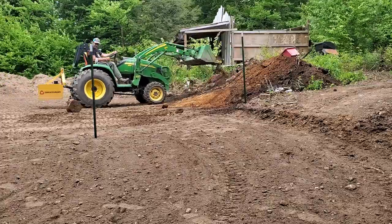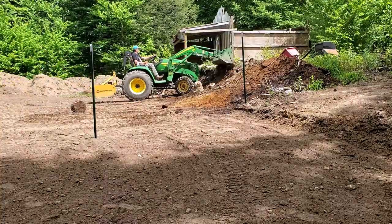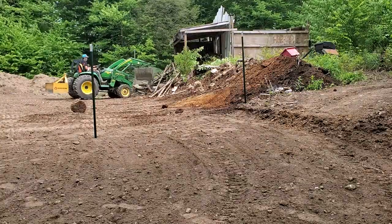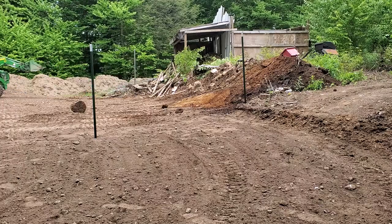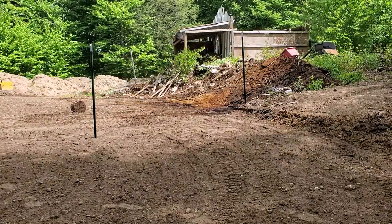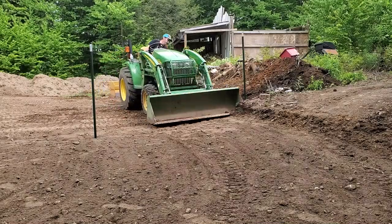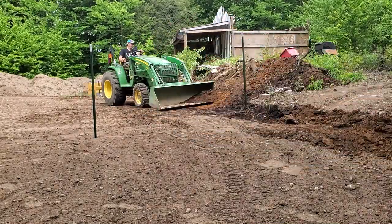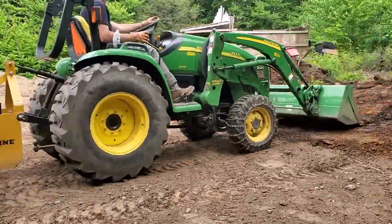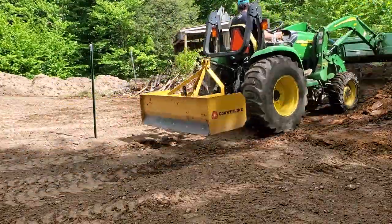We needed more room to put up the fencing, and we also wanted enough clearance outside the fence so we could mow or move around it. We used the bucket of our John Deere to push some dirt and the box blade attachment to level the ground further. Our chicken run is 50 feet by 13 feet, and our garden is 50 feet on each side of the square.